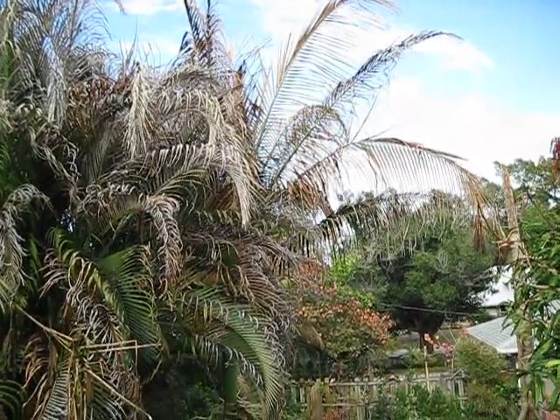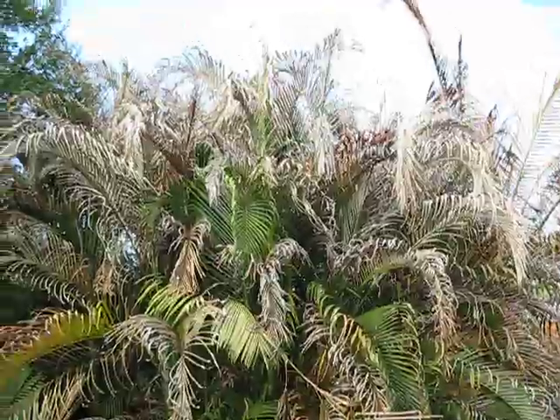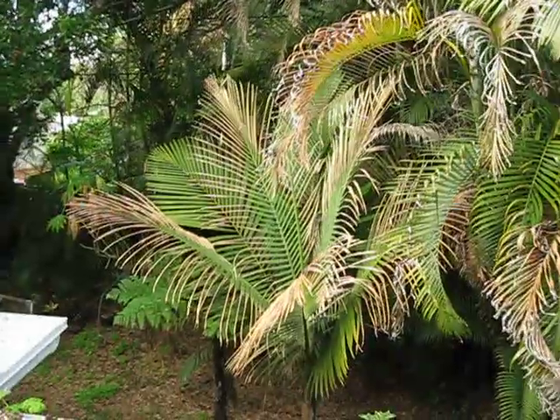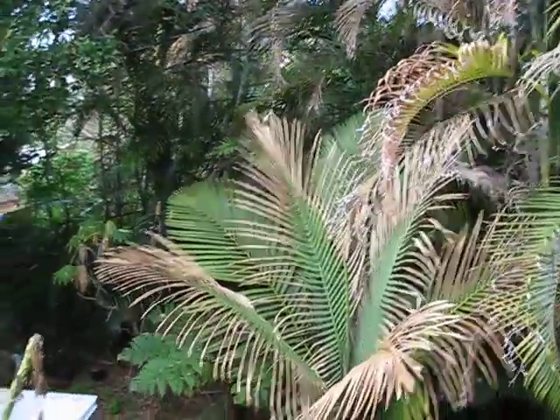This is an Archontophoenix tuckeri there — that's fried. A little surprised by that, but some of those Archontophoenix aren't very cold tolerant. Dypsis lutescens illustrating further damage. My beloved Syagrus oliviformis here looking okay, but still not real happy.